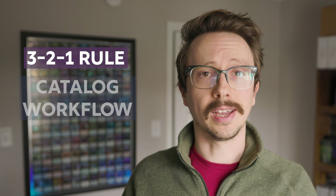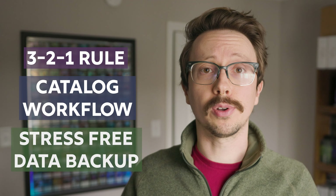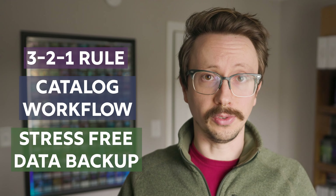Today I'm going to cover the best practices for managing your photography data, break down a simple and easy-to-understand workflow from the moment you capture an image to storing it safely, and my personal recommendation to make your life stress-free so you never have to worry about losing a photo again.